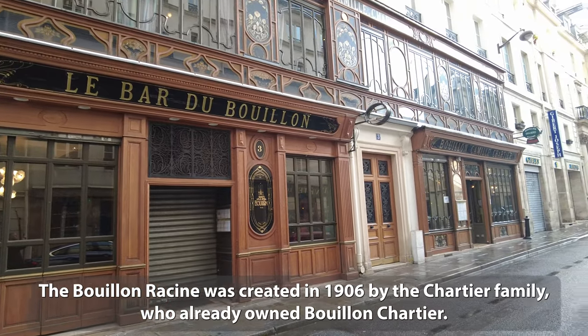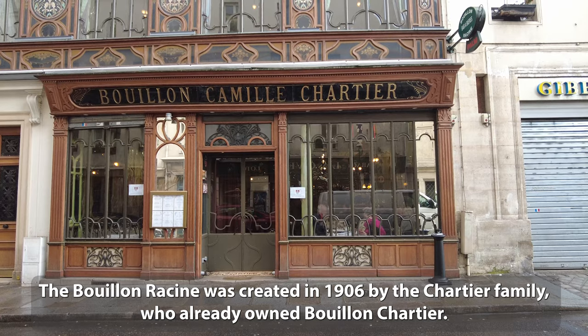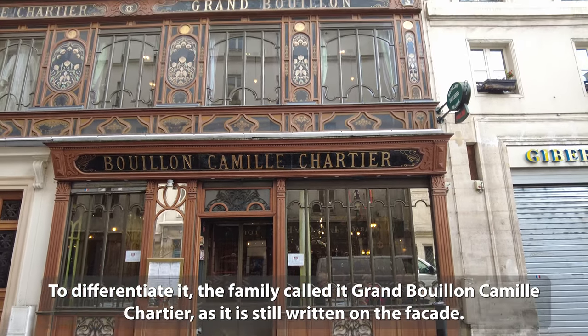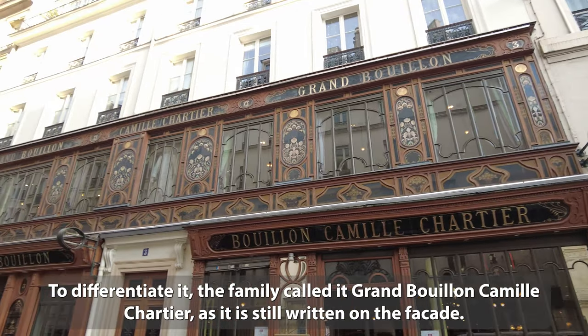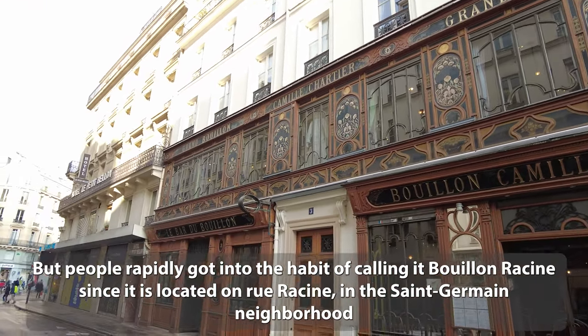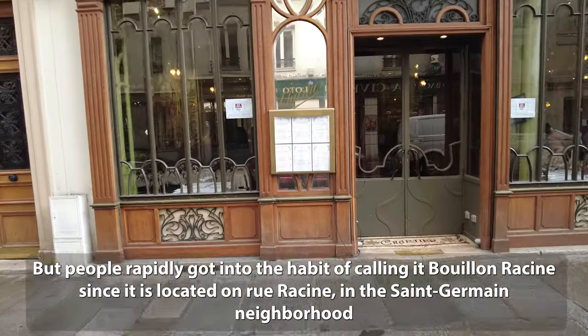The Bouillon Racine was created in 1906 by the Chartier family, who already owned Bouillon Chartier. To differentiate it, the family called it Grand Bouillon Camille Chartier, as it is still written on the façade. But people rapidly got into the habit of calling it Bouillon Racine, since it is located on Rue Racine in the Saint Germain neighborhood.